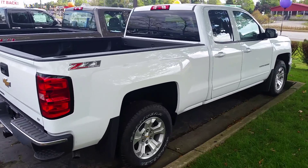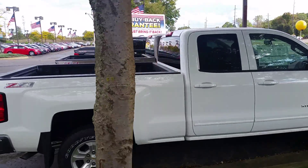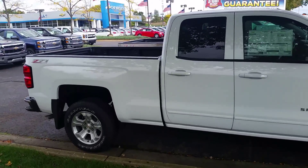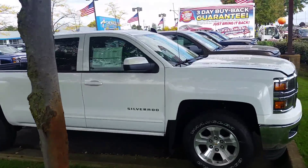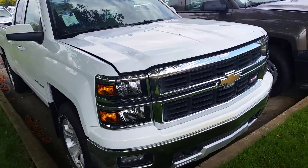Hey guys, Ryan Schneider with Jay Chevy. I'm going to do a quick walk around of some of our new inventory. This is a 2015 Z71 Silverado, LT package, double cab, brought to you in summit white.